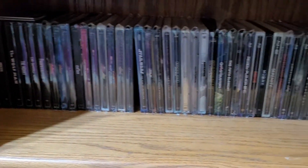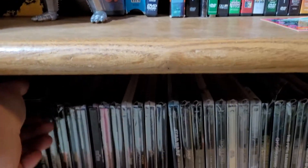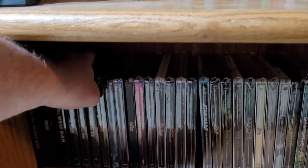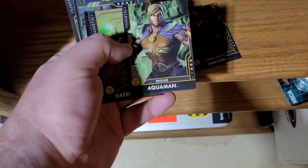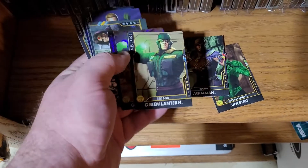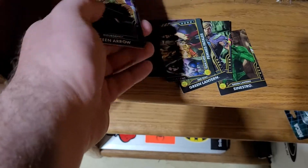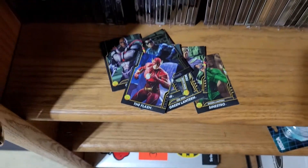Come down here — just steelbooks from movies in plastic cases. I also have these cards for an arcade game; you insert the cards and get the character. Got Aquaman, Sinestro, Green Lantern, another Green Lantern, and so on.